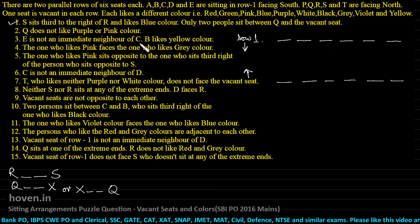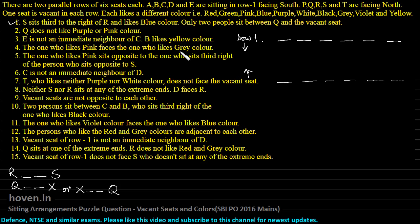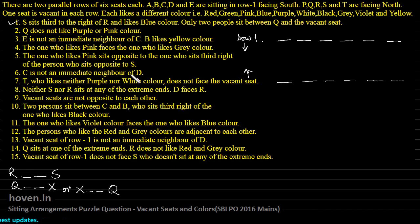Q doesn't like purple or pink color — we can skip this for now. E is not an immediate neighbor of C — nothing can be done yet since we don't know where C is. B likes yellow color — we don't know where B is sitting, so this can be tackled later. The one who likes pink faces the one who likes gray — nothing to be done for this either. The one who likes pink sits opposite to the one who sits third right of the person who sits opposite to S — we don't know S's position yet, so nothing can be done here. C is not an immediate neighbor of D — no information available. T who likes neither purple nor white doesn't face the vacant seat — still nothing can be done. Don't worry, something will come.